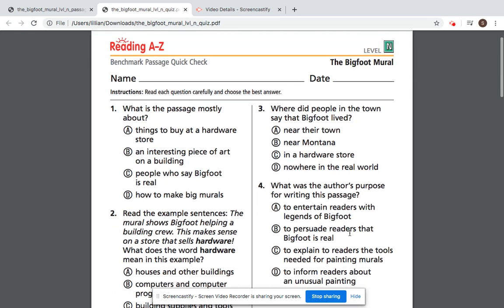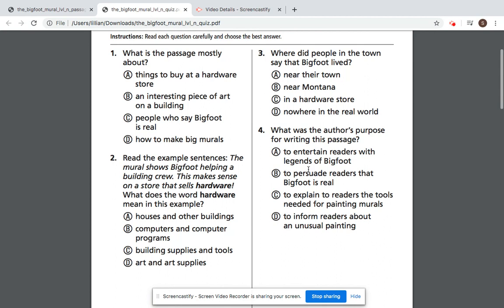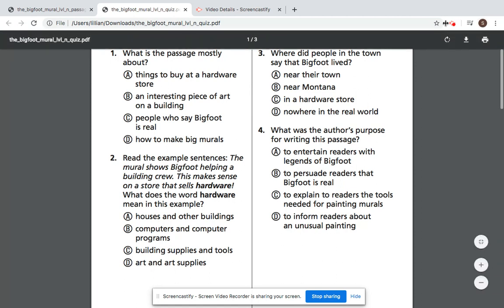Now go ahead and get a sheet of paper out and write down all of your answers. Don't forget to submit your work to your Dojo portfolio. Can't wait to see y'all's work!